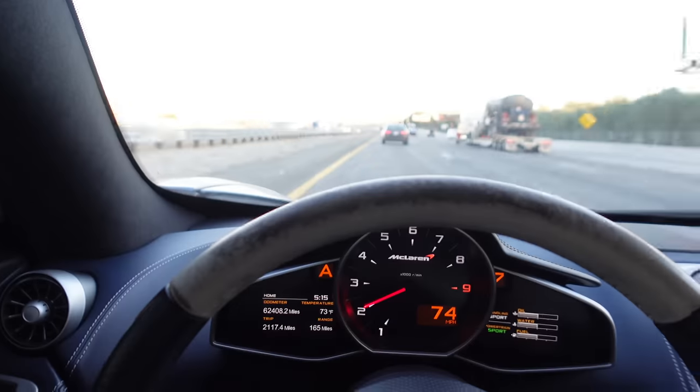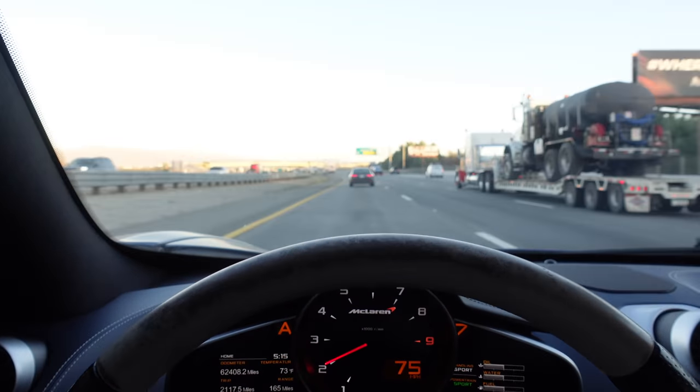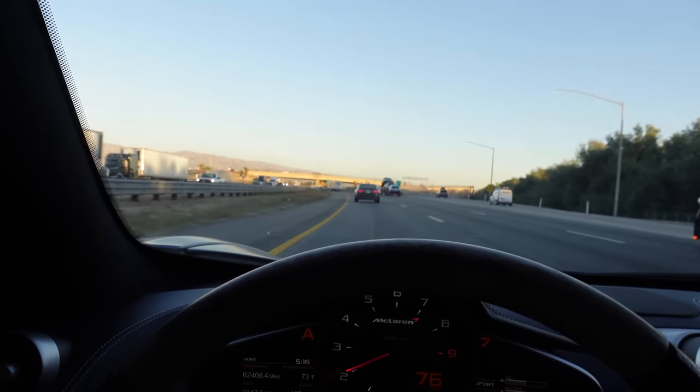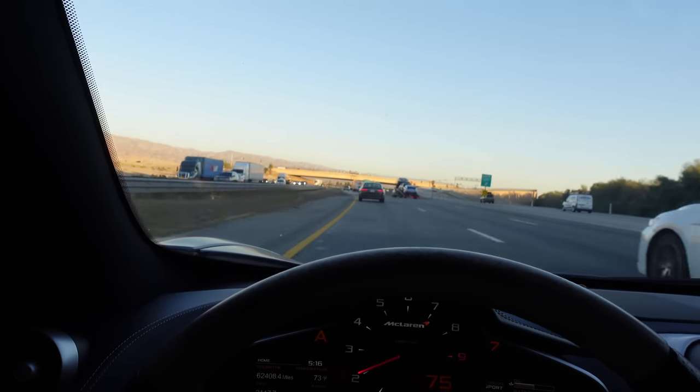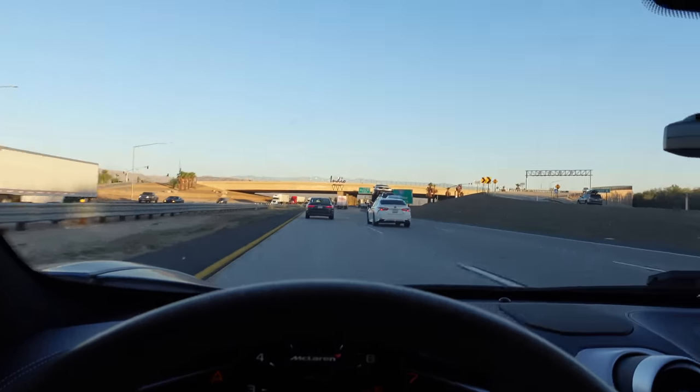If you take the suspension out of active and try to drive it in complete comfort mode, it is horrible — the car rolls around like a pig wallowing in mud. But as soon as you put it in sport everything's okay. We're going to run out of daylight pretty soon, so these are some of the last views of the beautiful hills of California.